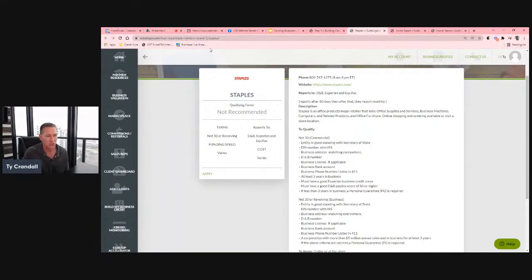In our business finance suite, it shows whether an account is recommended, whether you have enough trade lines to apply, the terms offered — revolving account or net 30 — and you can see you're getting three payment experiences. It also shows that Staples reports after 60 days initially, then monthly. So the very first time you have an account with them they don't report for 60 days; after that, they report monthly. Really good information if you're starting to build business credit.